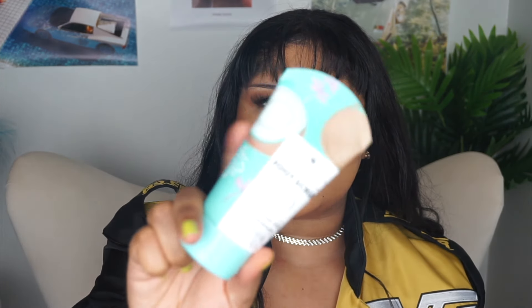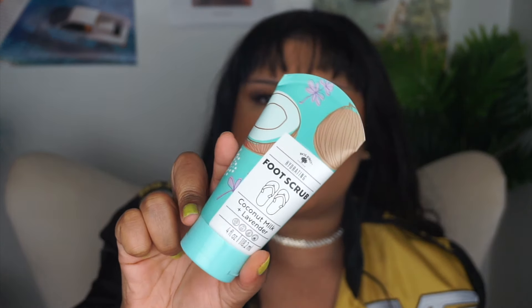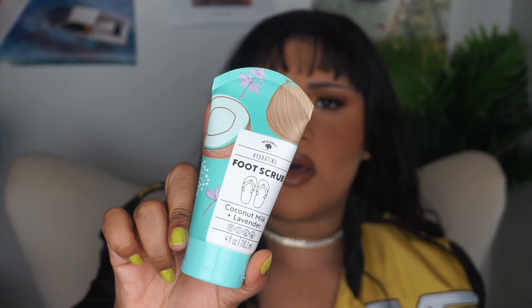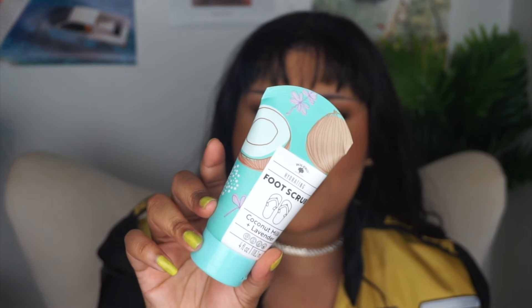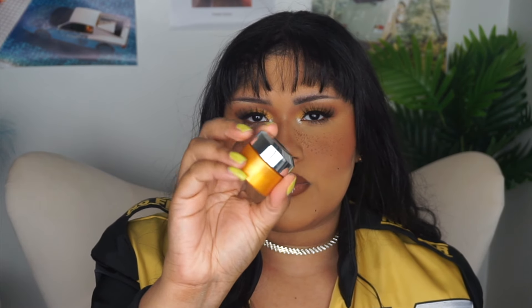I don't go too cheap when it comes to body wash and lotion because I don't know if it's going to break me out or how my skin is going to react. But this is a foot scrub — so if you need to do a little at-home skincare or need it on the go, the bottle is small and everything I showed you so far fits in this bag. This smells really good — it has coconut milk and lavender — and the scrub is really good because it has a gritty texture.